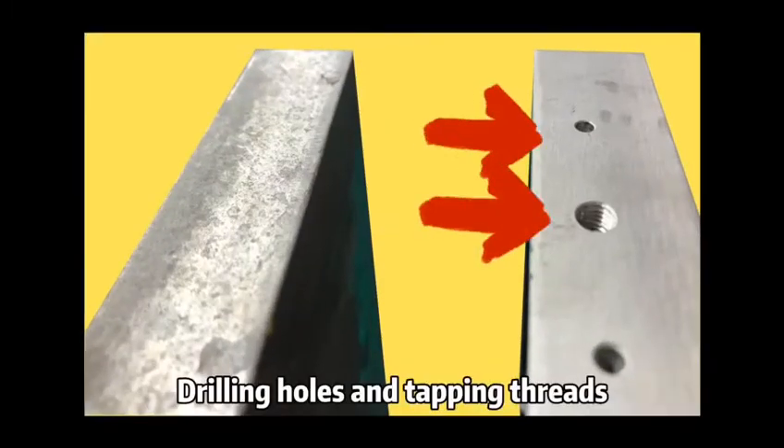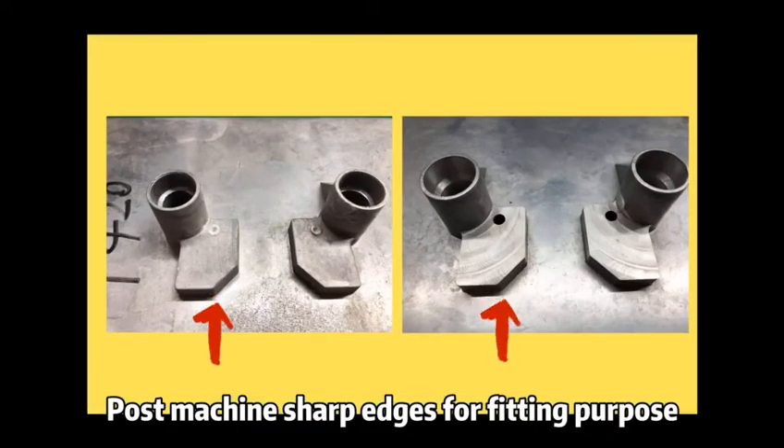Third, with Post Machine service, we can also drill and tap holes to control the precision requirements and remove debris on sharp edges for fitting purposes.